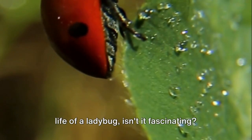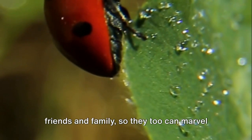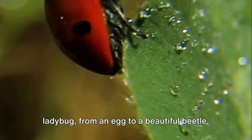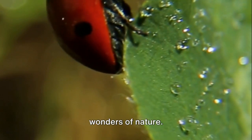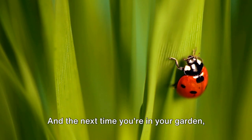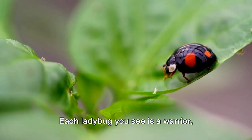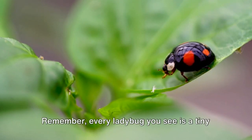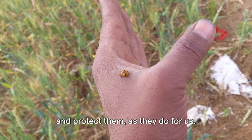Now that you know about the incredible life of a ladybug, isn't it fascinating? We invite you to share this video with friends and family, so they too can marvel at the miraculous journey of a tiny ladybug from an egg to a beautiful beetle. Don't forget to subscribe to our channel for more captivating videos about the wonders of nature. We have a world of stories to share about the smallest creatures amongst us. And the next time you're in your garden, keep an eye out for these tiny heroes — each ladybug you see is a warrior, safeguarding our plants by devouring harmful pests. Remember, every ladybug you see is a tiny hero in the garden, so let's appreciate and protect them, as they do for us.